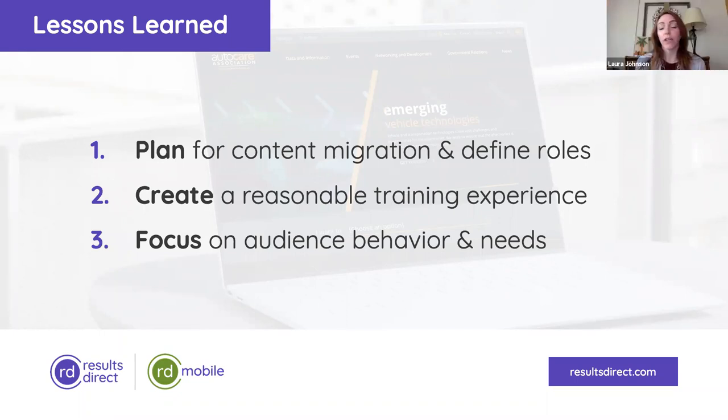It looks like you were very successful in doing that. Every page we worked on — at least the curated pages — you can see the difference with the product wireframes, topical wireframes that include all the information about vehicle data access, the work we're doing on right to repair, and other topics important to our association. These are really a great balance between image and text.